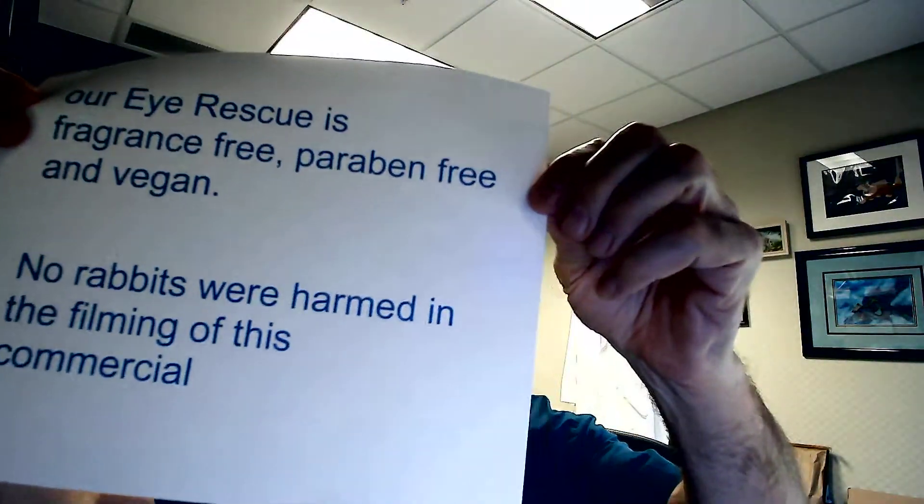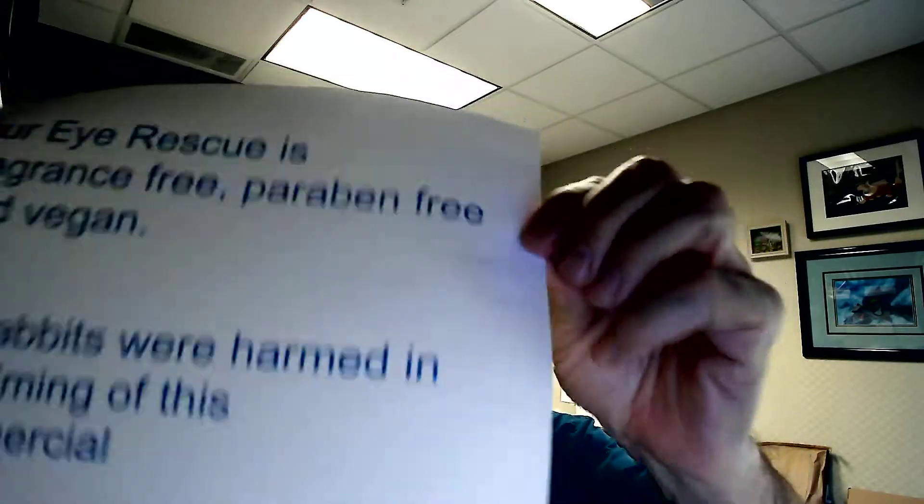It contains vitamin A, antioxidants, peptides, bariolipids, and a growth factor. And of course, our Eye Rescue is completely fragrance-free, paraben-free, and vegan.